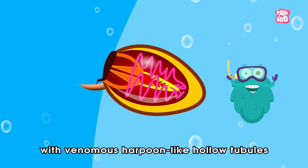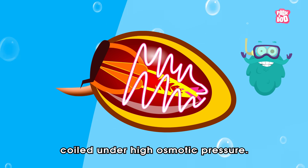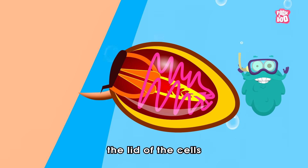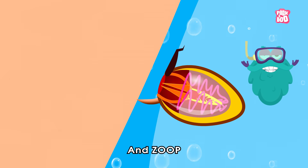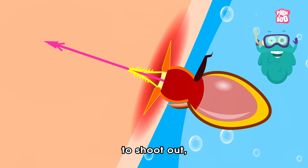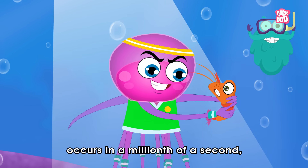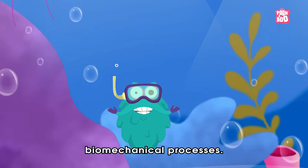...are loaded with venomous harpoon-like hollow tubules called nematocysts, which rest coiled under high osmotic pressure. When an external agent triggers the touch-sensitive hair-like projections, the lid of the cells pops open, making way for water to rush in — and zoop! This pressure forces the microscopic barbed harpoon to shoot out, injecting the venom into its prey. And you won't believe, all this process occurs in a millionth of a second, making it one of nature's fastest biomechanical processes!